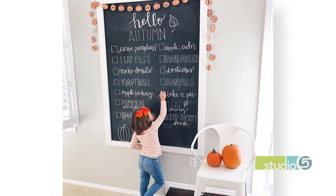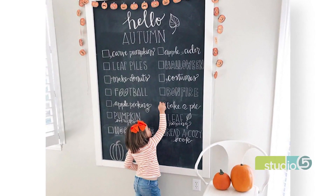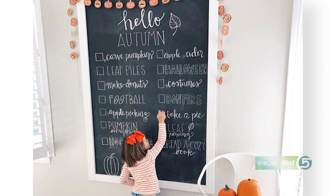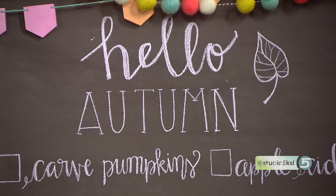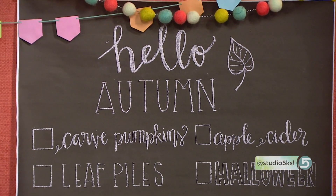Her latest fall family bucket list turned the heads of the creative team over at homegrowntraditions.com, and they turned it into this killer printable and extra-large engineer print — and you know how we love those oversized engineer prints. The chalky finish is just the right amount of rustic. We love it strung up with a simple bead garland or seasonal banner, and Jamie does too.